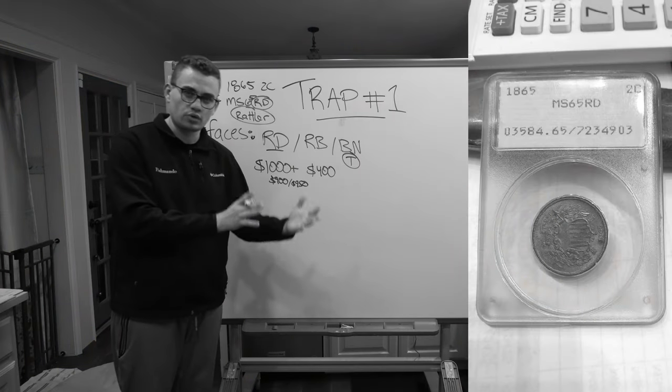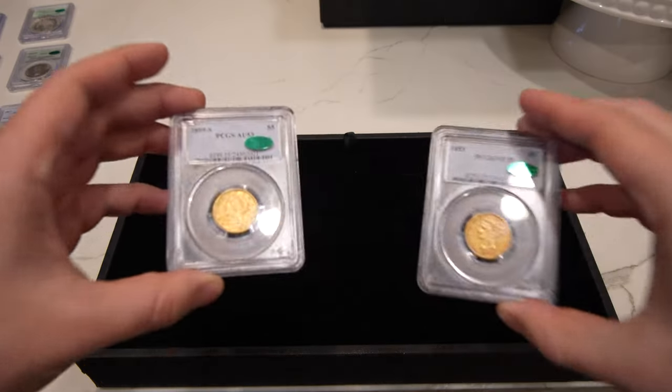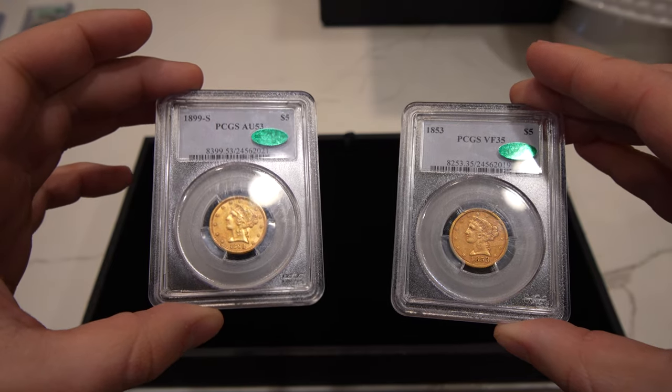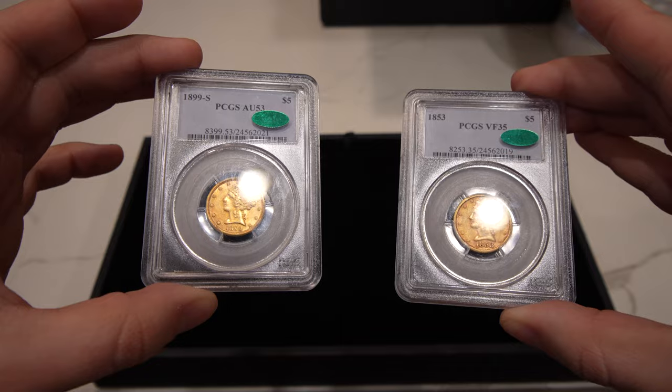Hey guys, it's Drew from Huge Collectibles. Welcome back to a brand new video. In the last video, we talked about trap coins. In this video, we're going to be talking about fresh coins — what's the difference between a stale coin and a fresh coin, and why does it mean so much to you as a collector or an early dealer? We're going to talk about that in this video. Let's get it started.